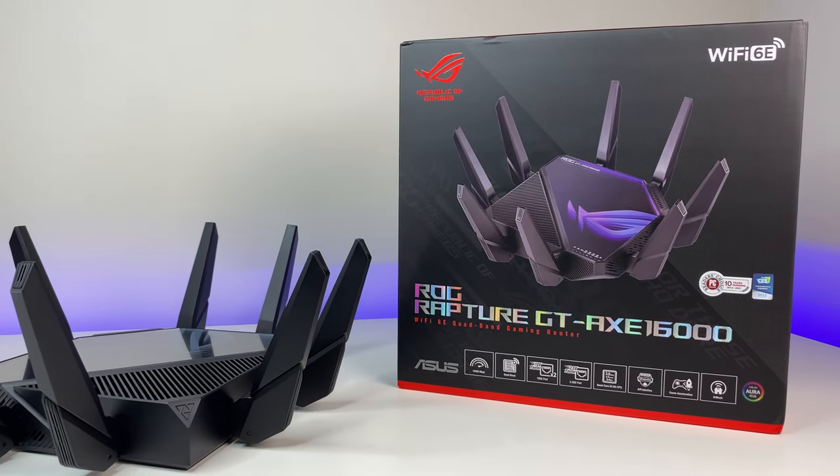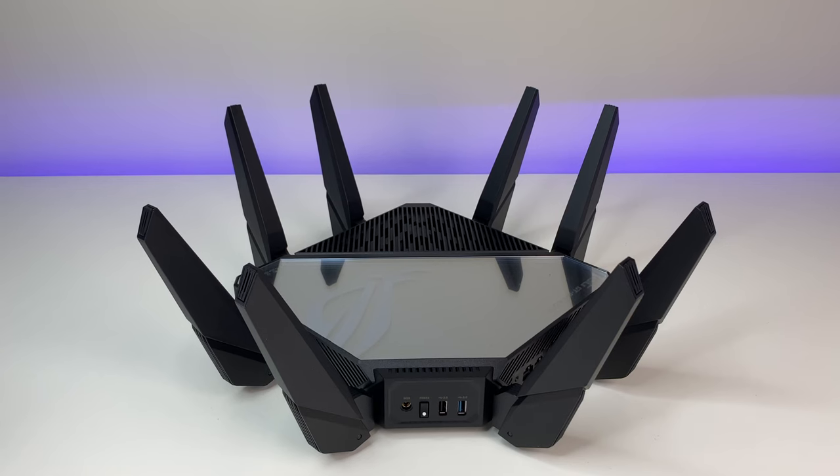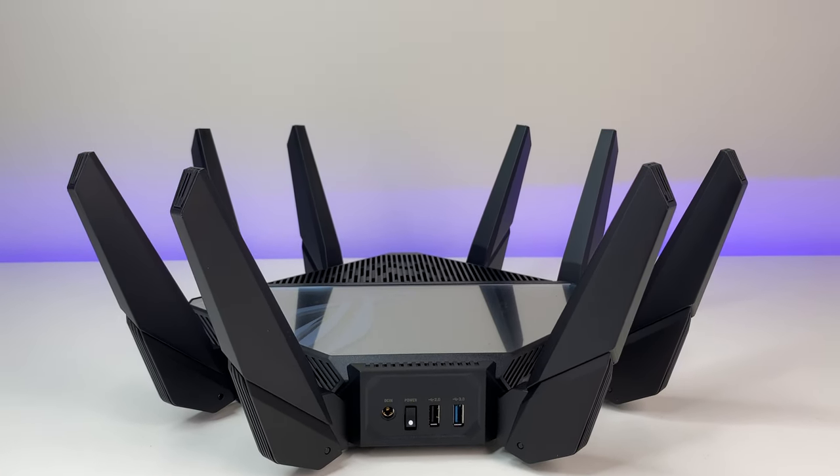Let's do the final summary. The ASUS Rogue Rapture GT-AXC 16000 Wi-Fi 6E router performs well in this review. Performance was excellent at close range but struggles at long range, and we witnessed strange Wi-Fi speed throttling at distance. Overall, it produced good Wi-Fi coverage up to 3,000 square feet and offers tons of advanced configuration, but the $700 price tag is hard to justify for its performance and coverage, and is definitely out of reach for many.